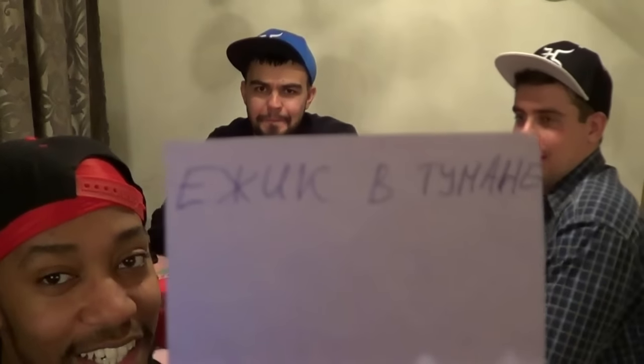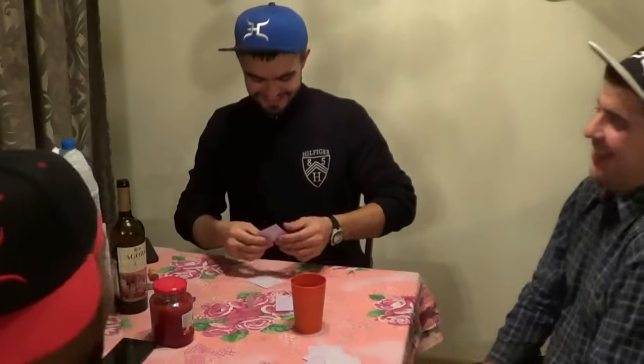Okay, this is the next one. Yosik v tumanye. Yeah! Oh nice.